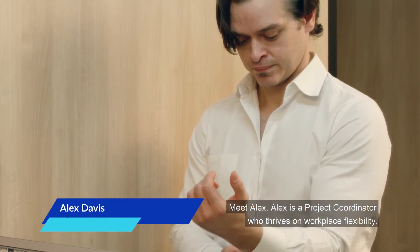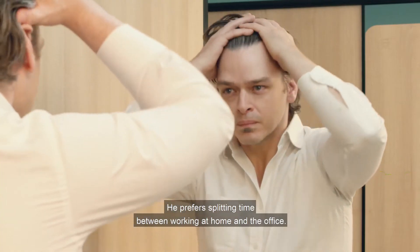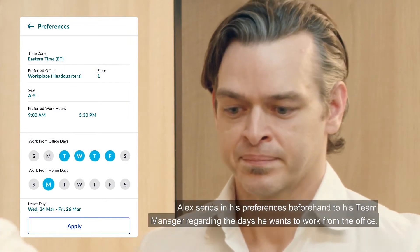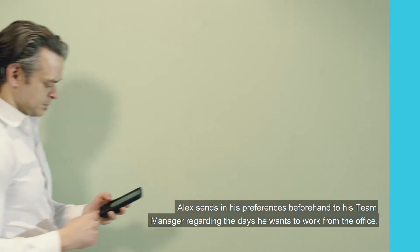Meet Alex. Alex is a project coordinator who thrives on workplace flexibility. He prefers splitting time between working at home and the office. Using Work in Sync's employee preference tool, Alex sends in his preferences beforehand to his team manager regarding the days he wants to work from the office.